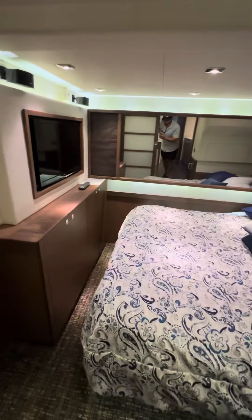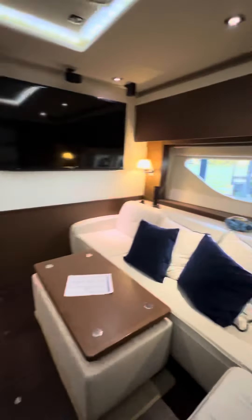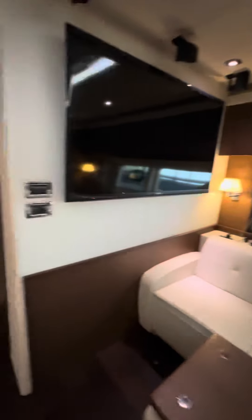The guest bedroom — guest suite in the back with another television mirror, a personal bathroom and shower, blinds for natural light. Just again, a big open seating layout.